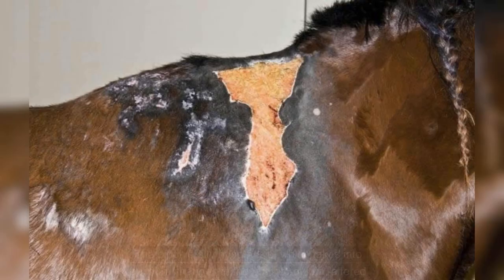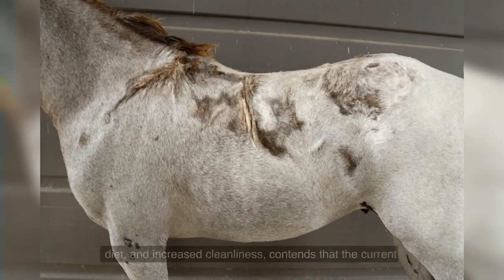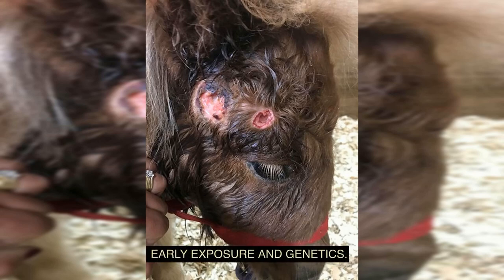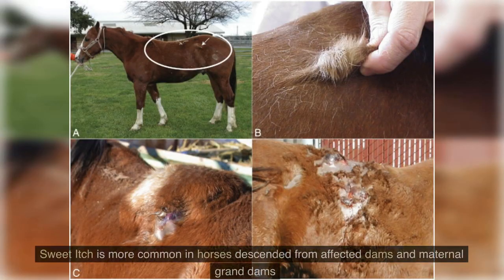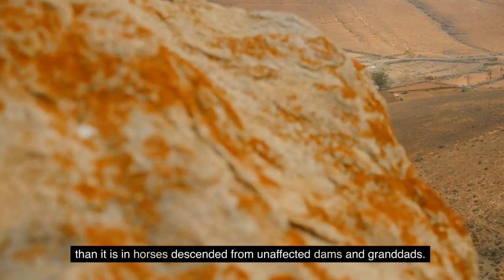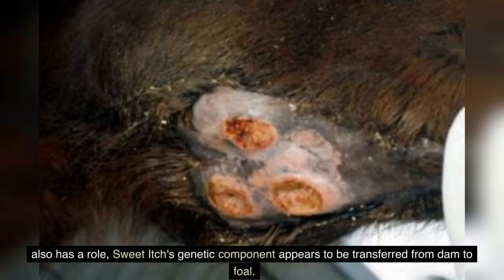The biodiversity hypothesis contends that the current rise in allergy illnesses may be related to changes in the gut microbiota, altered diet, and increased cleanliness. All breeds of horses are susceptible to sweet itch; however, vulnerability depends on both heredity and environmental variables. Sweet itch is more common in horses descended from affected dams and maternal grand dams than in horses descended from unaffected dams and grandsires.